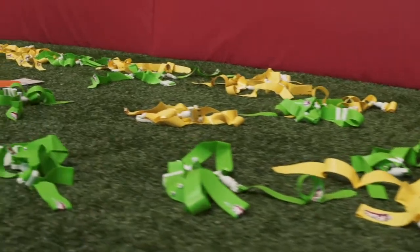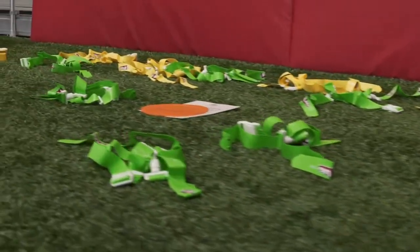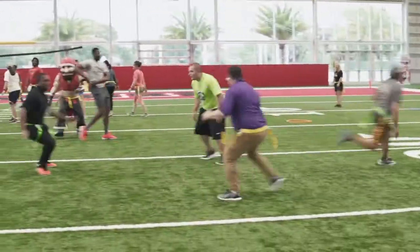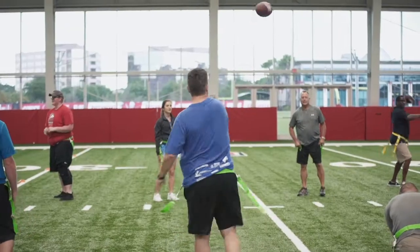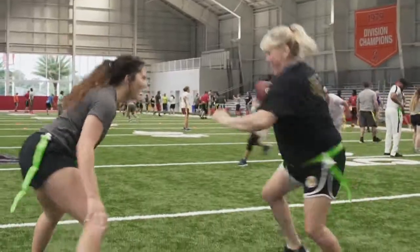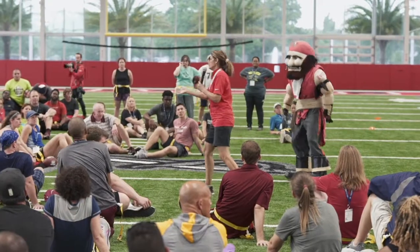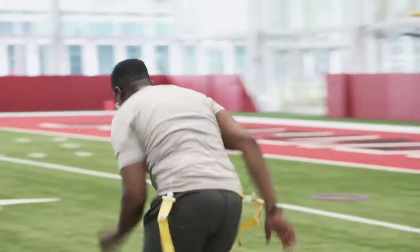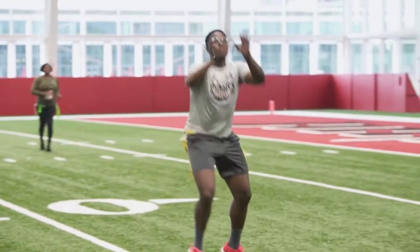The average PE teacher has $1.50 per student, so if we can provide curriculum and equipment worth $410 for a school building, that's huge. What I like about the flag concept is I'm teaching kids how to dodge, flee, chase, throw and catch, offensive strategies, defensive strategies — and by doing that I'm also setting them up for success for a lot of other activities as well, not just flag football.